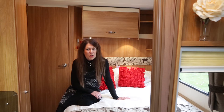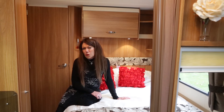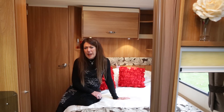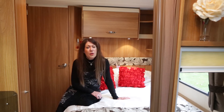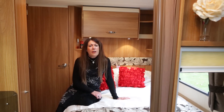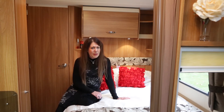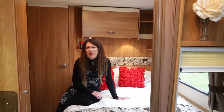When Swift introduced its Sprite Major IV FB, it brought to the range a chance for couples to buy a fixed bed Sprite with the added benefit of a full-width shower room for the first time. At only £13,670 and 13.27 kilos when fully laden, this is both a budget and a lightweight caravan, so it has a lot going for it. Spec is limited,